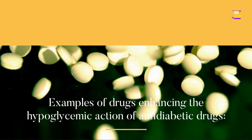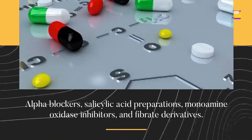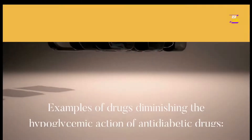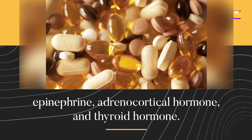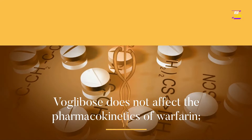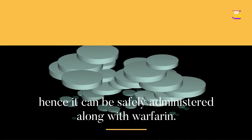Examples of drugs enhancing the hypoglycemic action of anti-diabetic drugs: alpha blockers, salicylic acid preparations, monoamine oxidase inhibitors, and fibrate derivatives. Examples of drugs diminishing the hypoglycemic action of anti-diabetic drugs: epinephrine, adrenocortical hormone, and thyroid hormone. VoGlobos does not affect the pharmacokinetics of warfarin; hence it can be safely administered along with warfarin.